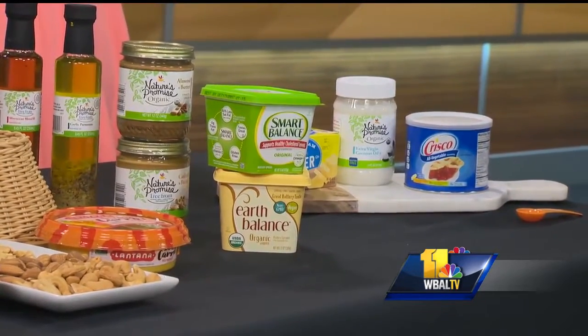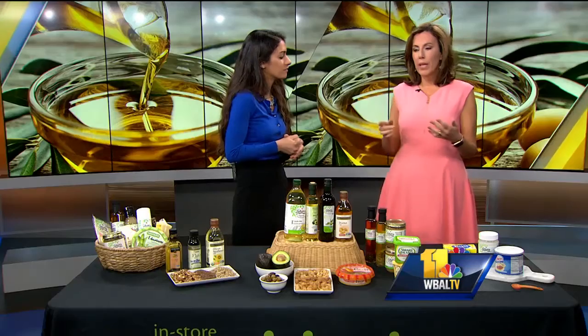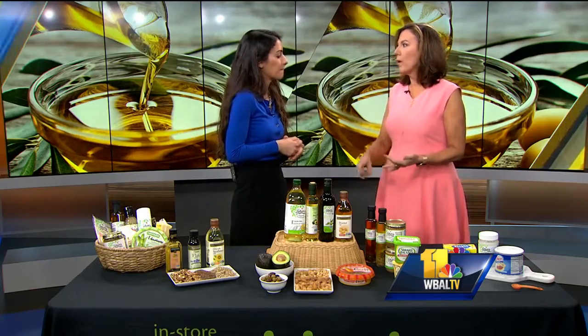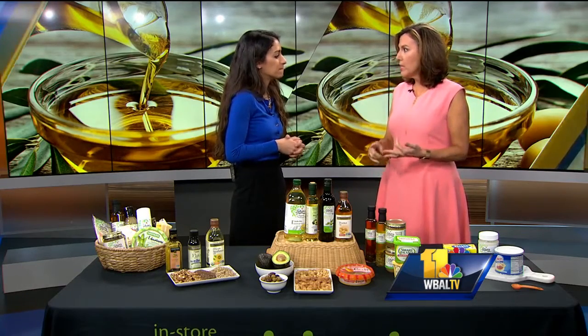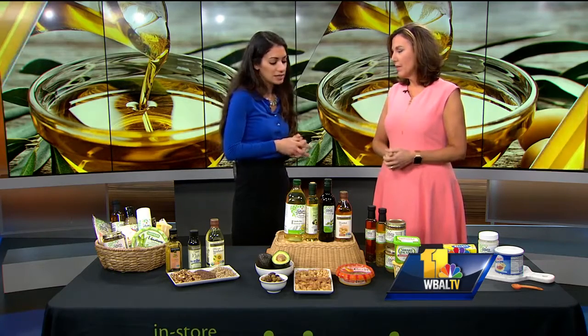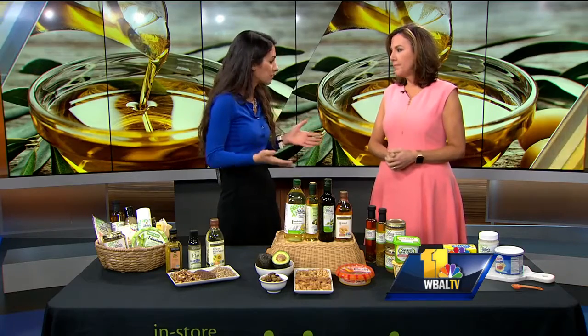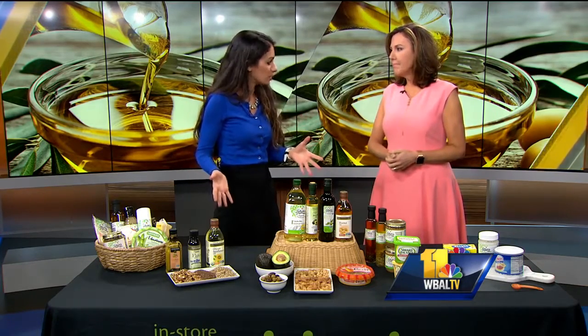Diets high in saturated fat can increase total cholesterol, so we do want to limit them. Where it gets confusing is when you're looking at canola oil, corn oil, and coconut oil — it's kind of hard to figure out which is the healthiest one to use. So try to stick to your liquid-based oils — they're great for heart health and reducing inflammation. Try to use more of these liquid oils when you're cooking rather than the saturated fats.